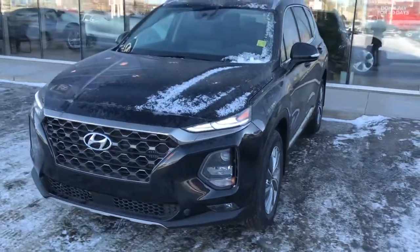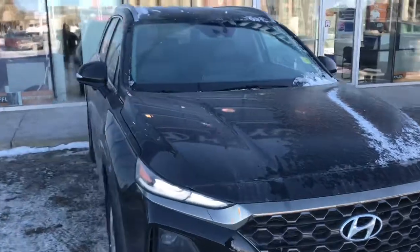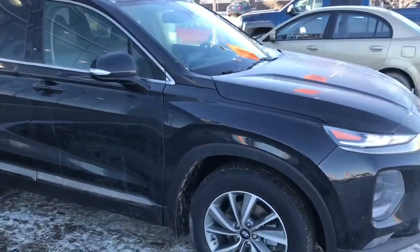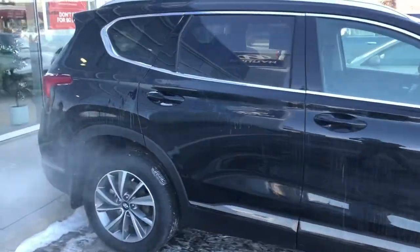Hi Evelyn, it's Dan with Saskatoon North Hyundai. I wanted to send you this video of the 2019 Hyundai Santa Fe Preferred Turbo model. This is in the twilight black.